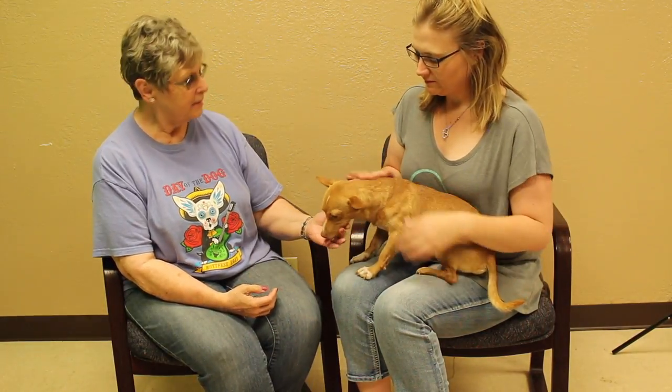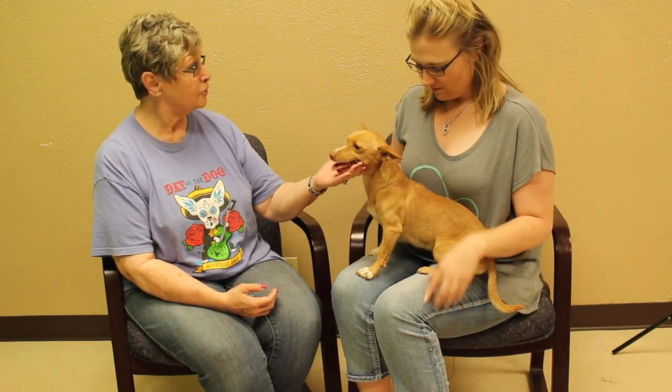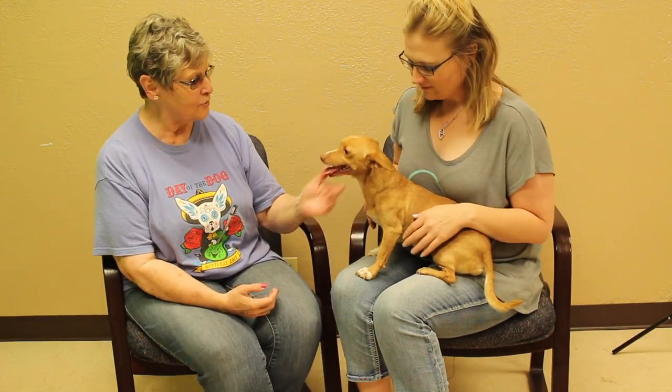We're thinking he's probably a year or two, a chihuahua mix — we're just not sure what he's mixed with. He's got some muscles on him. He gets along with most of the other dogs, though some of them he likes to chase, but he gets along with most of them.